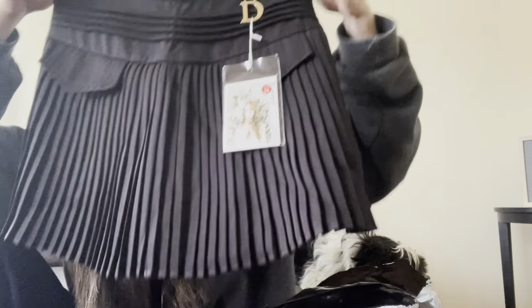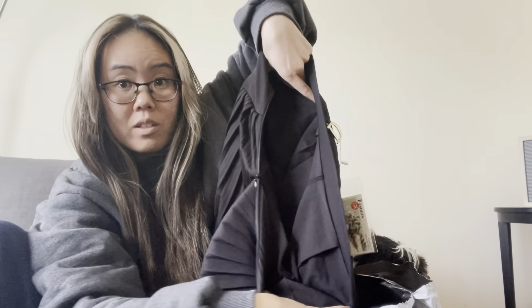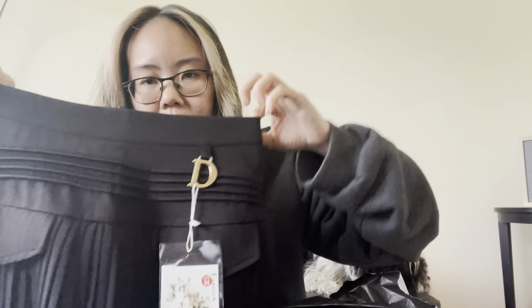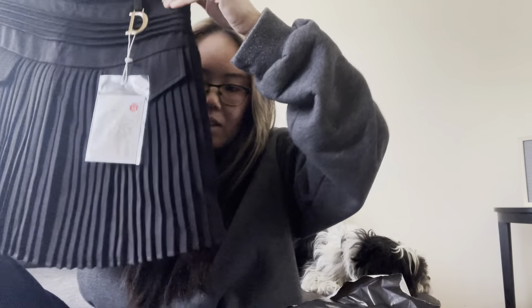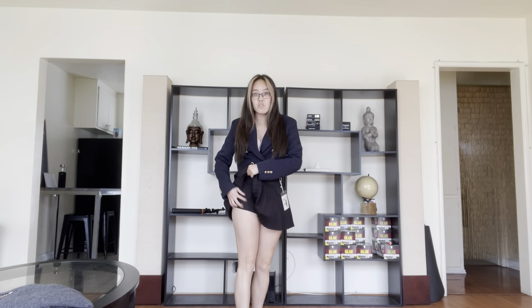This is a cute pleated skirt — it might be like a Dior or maybe August D inspired. It has shorts inside, so yay. The fabric is kind of like a uniform type material. I love the pleats, it's so cute, and there are big pockets. So I absolutely do love this skirt — it's actually a skort, which is so great.